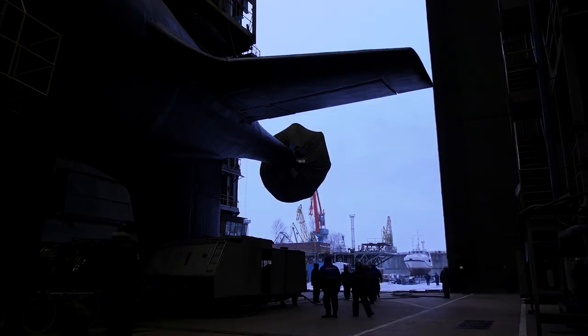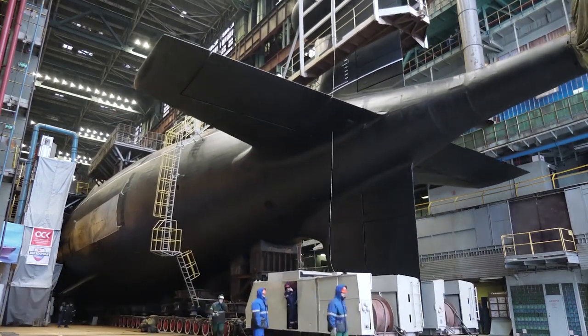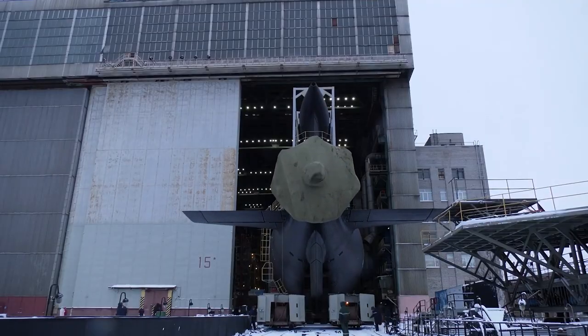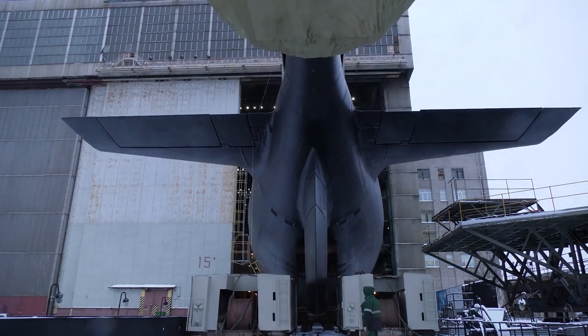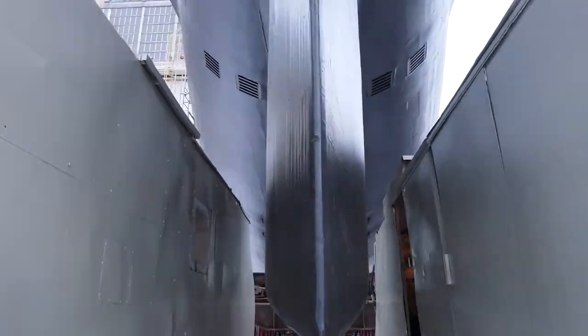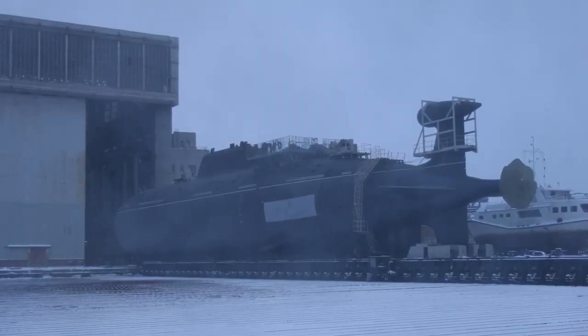The initial Akula-class SSN was basically designed to the same specification as the titanium-hulled Sierra-class, but constructed out of steel. This made the Akula much more affordable both to build and maintain than its predecessor. A total of 15 Akula-class boats have been produced since 1983.